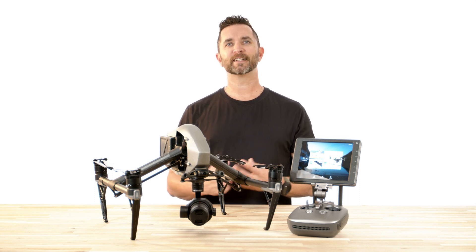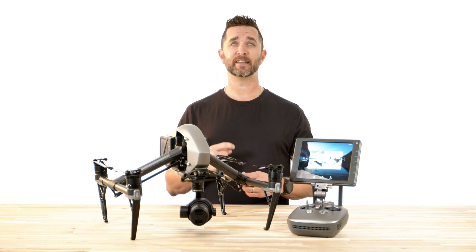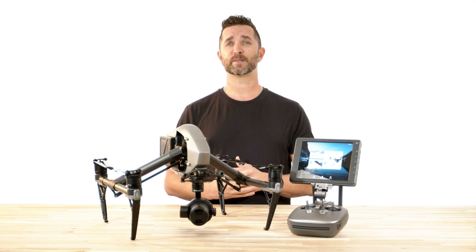Hi, Chris from Florida DroneSupply, and we have an exciting announcement from DJI. On April 13th, DJI is releasing the long-awaited DJI Inspire 3.